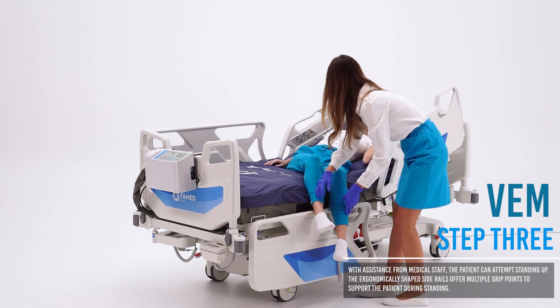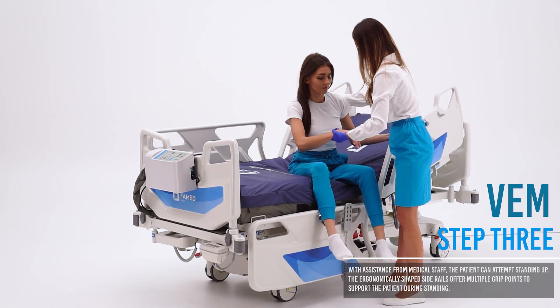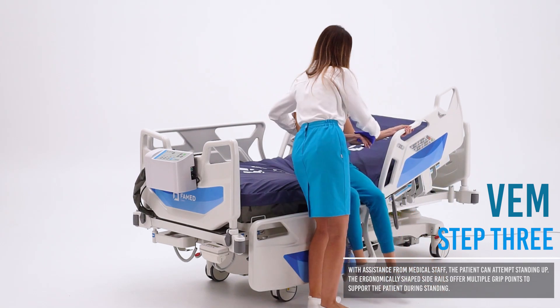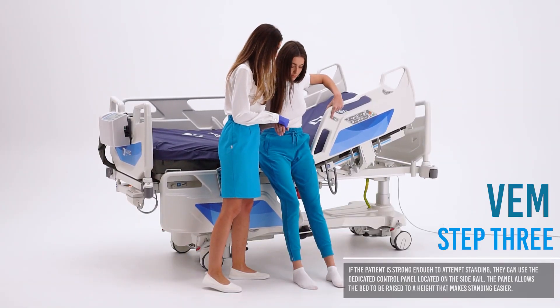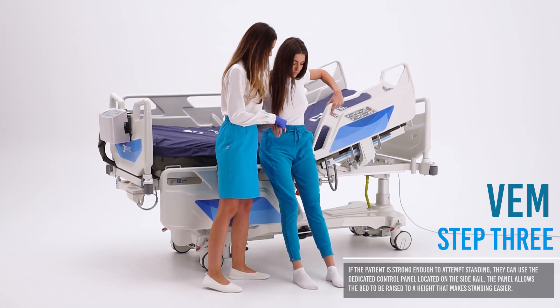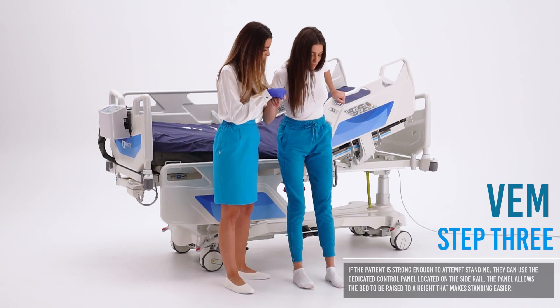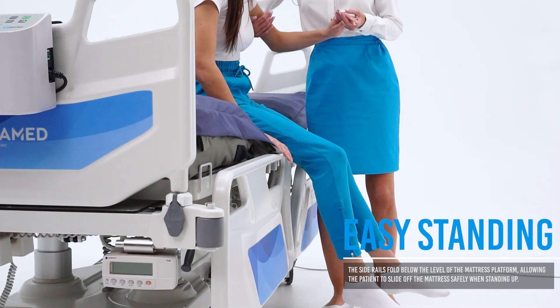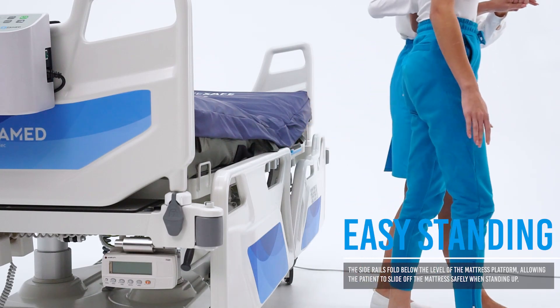In the third step, with staff assistance, the patient can attempt to stand using the shaped grips on the side rails, or, if strong enough, use the dedicated panel to raise the bed to a height that makes standing easier. Side rails that lower below the mattress platform make it easier and safer for patients to get out of bed.